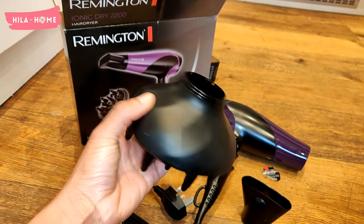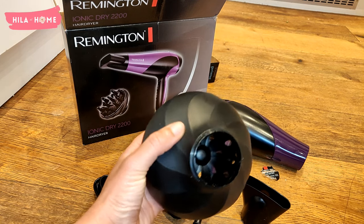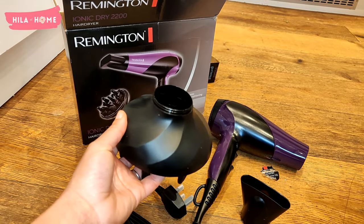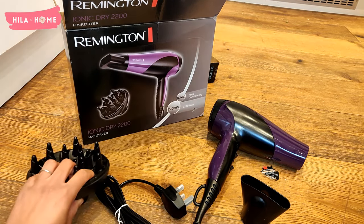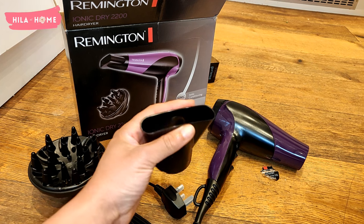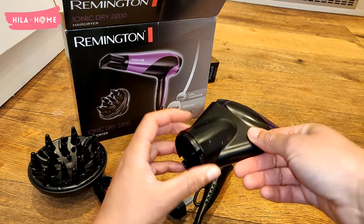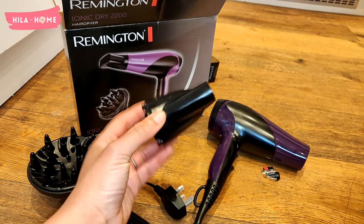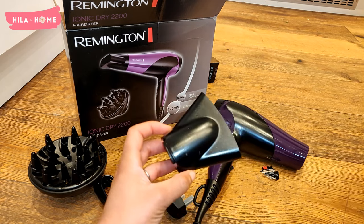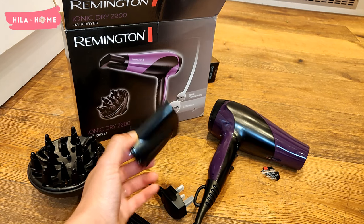I quite like the swirly pattern on the diffuser. I have no idea how to use it, but looking at it, I feel like I want to try. The concentrator is really nice and wide — my old hair dryer had a very small concentrator, so I appreciate that. It is a little bit difficult to get on; I did struggle to slot it in and it's not very easy. But once it is on, it stays very solidly.